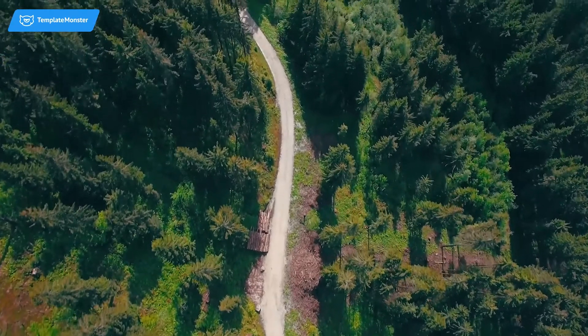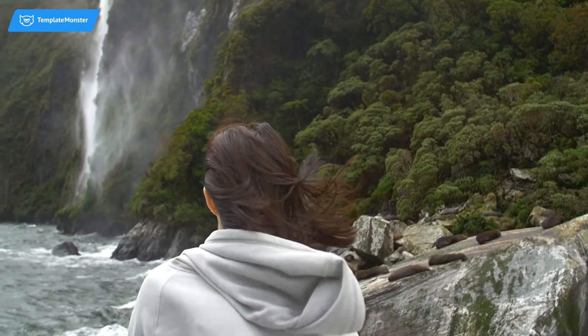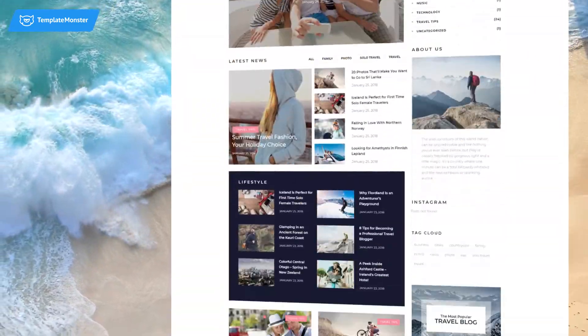Are you passionate about traveling? Want to share your emotions and experiences with others? Or you run a travel agency and look for ways to attract clients? Then your very own travel WordPress website is what you need.